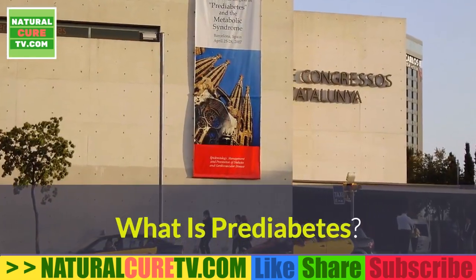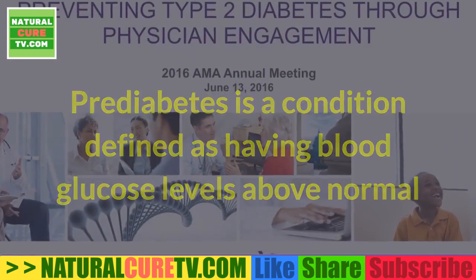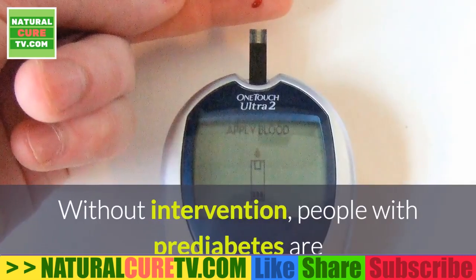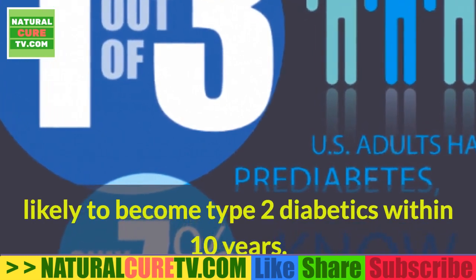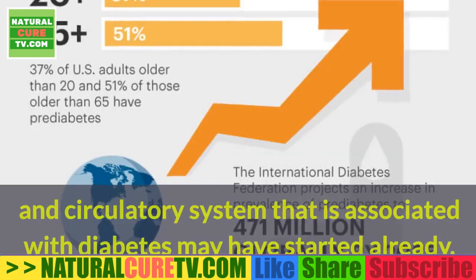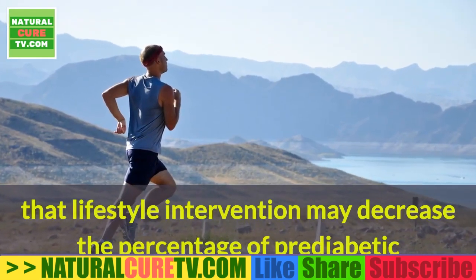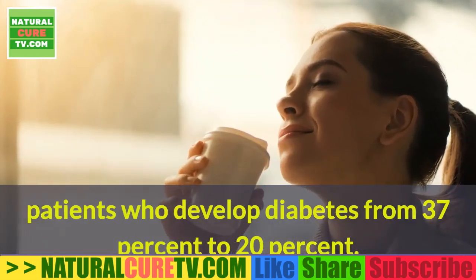What is Prediabetes? Prediabetes is a condition defined as having blood glucose levels above normal but below the defined threshold of diabetes. It's considered to be an at-risk state with high chances of developing diabetes. Without intervention, people with prediabetes are likely to become type 2 diabetics within 10 years. The long-term damage to the heart and circulatory system associated with diabetes may have already started. Research shows that lifestyle intervention may decrease the percentage of prediabetic patients who develop diabetes from 37% to 20%.